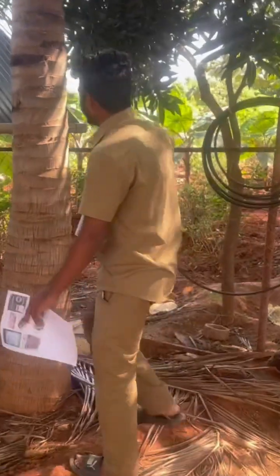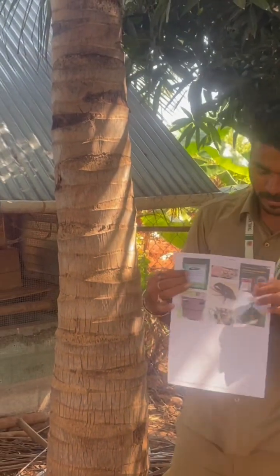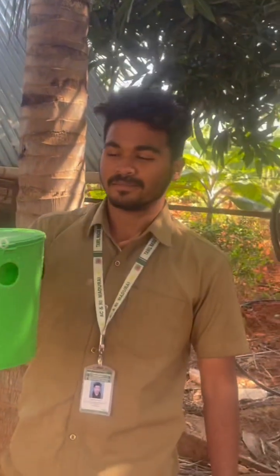The coconut tree's major problem is the rhinoceros beetle, as we can see here. For controlling this rhinoceros beetle, the majorly used solution is the pheromone trap. This pheromone trap is also called the rhino lure trap.